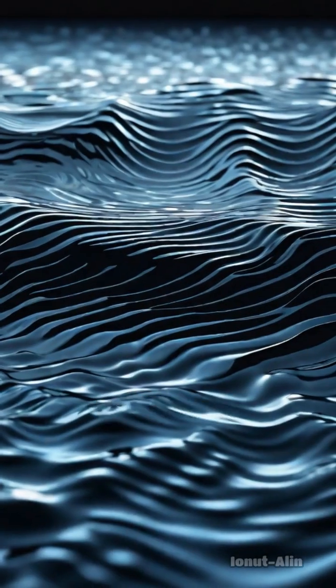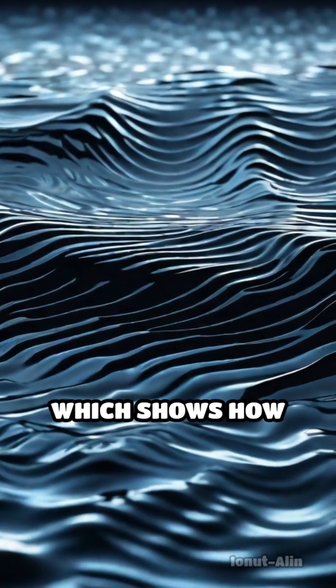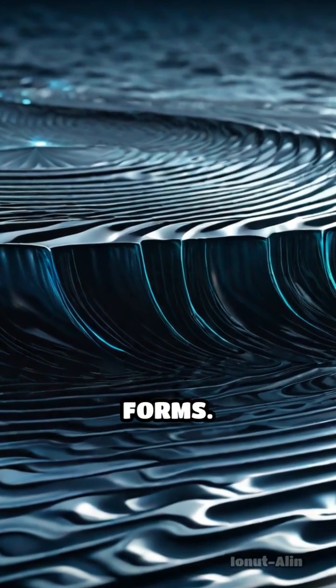Even more fascinating is cymatics, the study of visible sound vibrations, which shows how music can shape sand or water into intricate geometric forms.